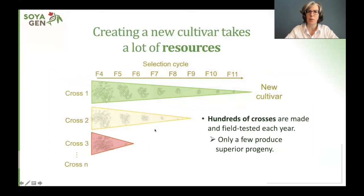The main goal of our work was to help breeders create new cultivars more efficiently, because creating a new cultivar takes a lot of resources. Hundreds of crosses are made and field tested each year and they have to undergo a selection cycle — field testing for several years — before you are able to identify superior progeny that contain lines good enough to become new cultivars, and only a few of all those crosses will produce superior progeny.